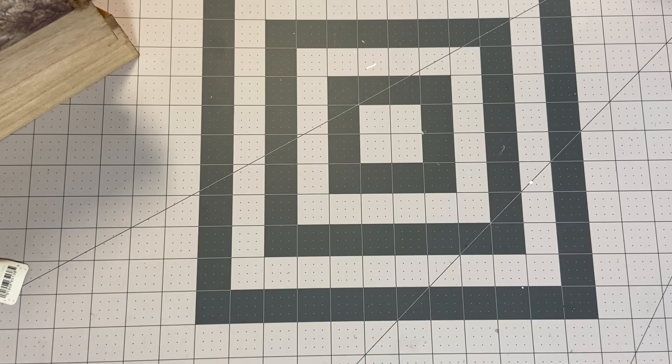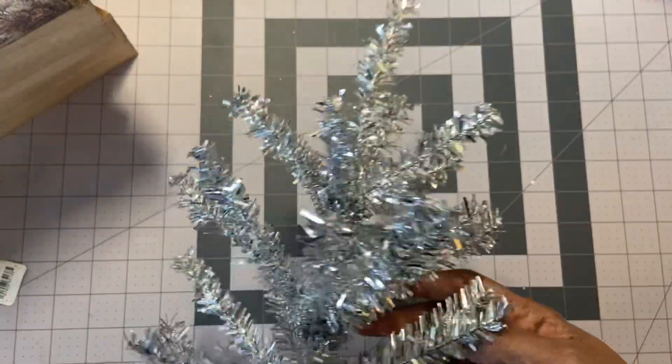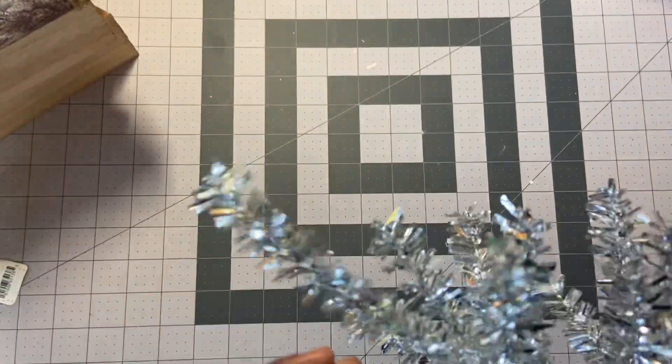I'm so excited. I found this silver tree for $10. It's a tinsel tree. It doesn't say how tall, but I would guess three feet. We grew up — my mother would have a tinsel tree. We had the silver tree with the color wheel, if you recall that, if you were raised in the 70s or 60s. So this is just a reminder of my upbringing, and I cannot wait.